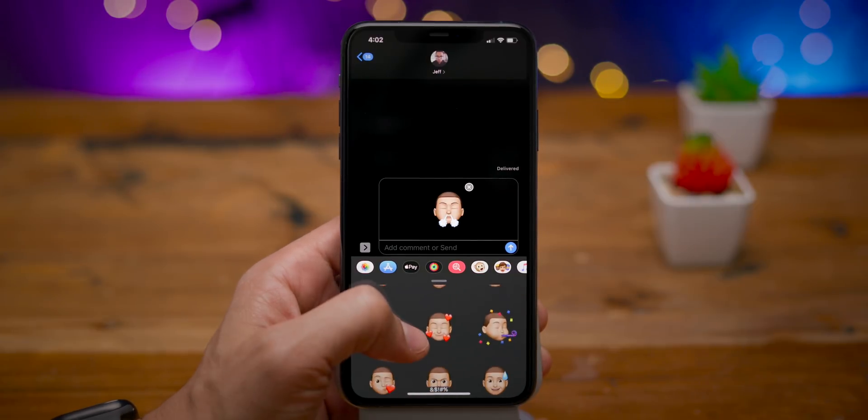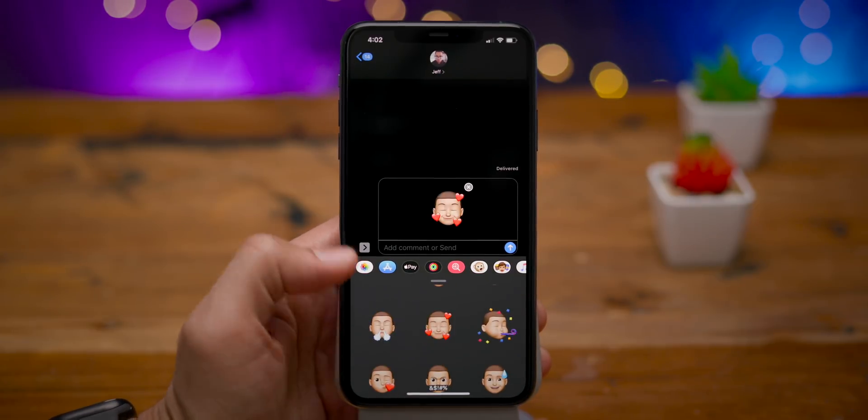In this video, we take a look at what's new in iOS 13.4 Beta 1.